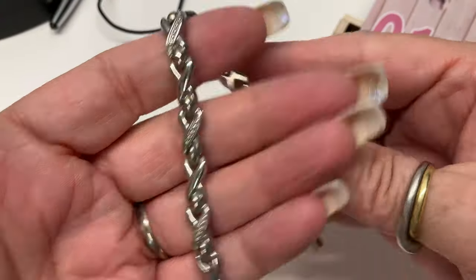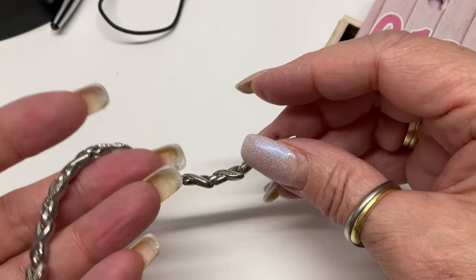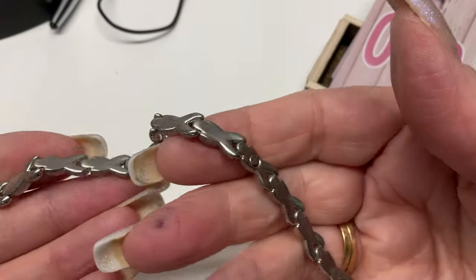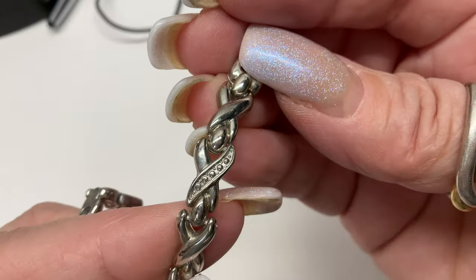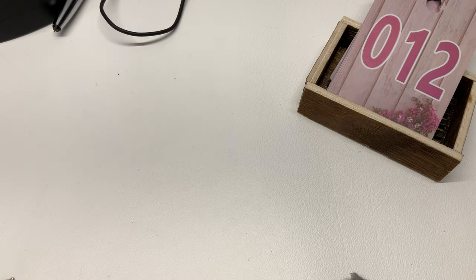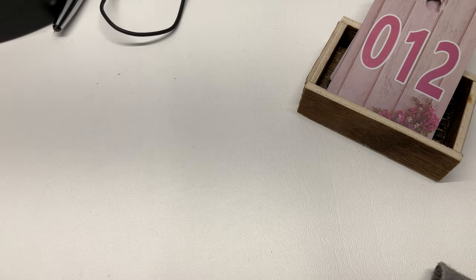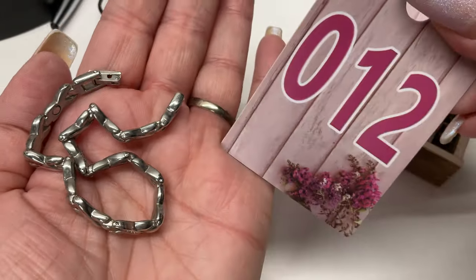We have silver tone and gold tone — I think it has magnets in it. Hmm, I think the gold tone part is missing. Let's see what size it is — seven inches. I'm going to do just two dollars because I think there's some wear. Be aware of the wear!